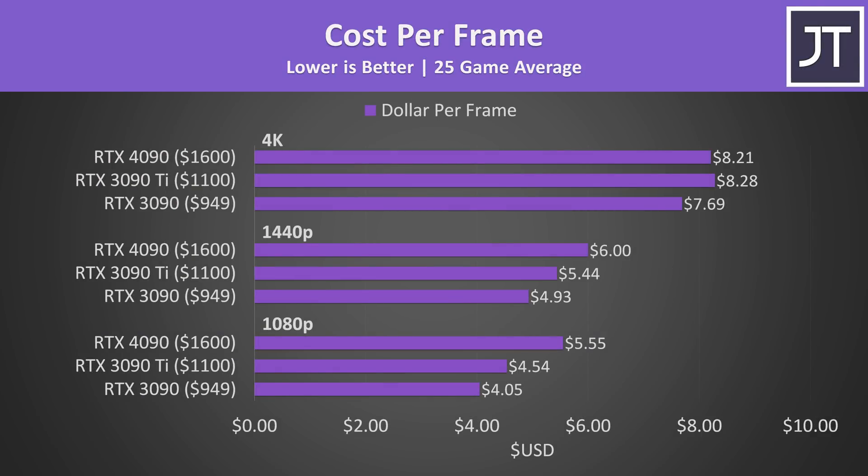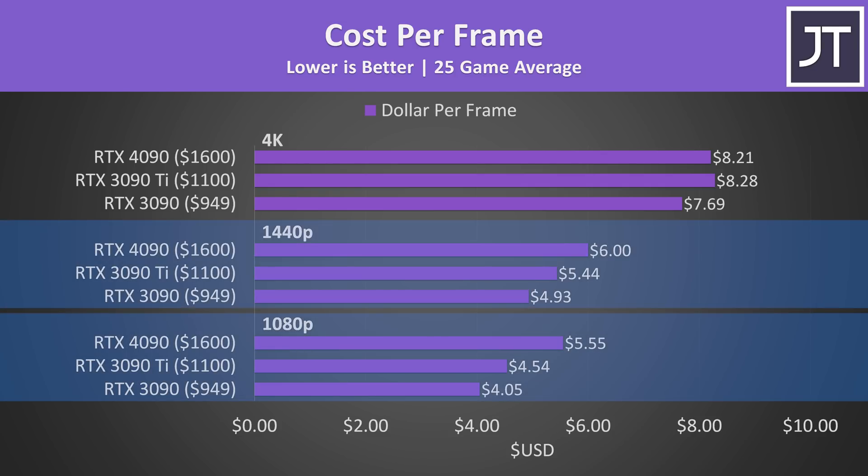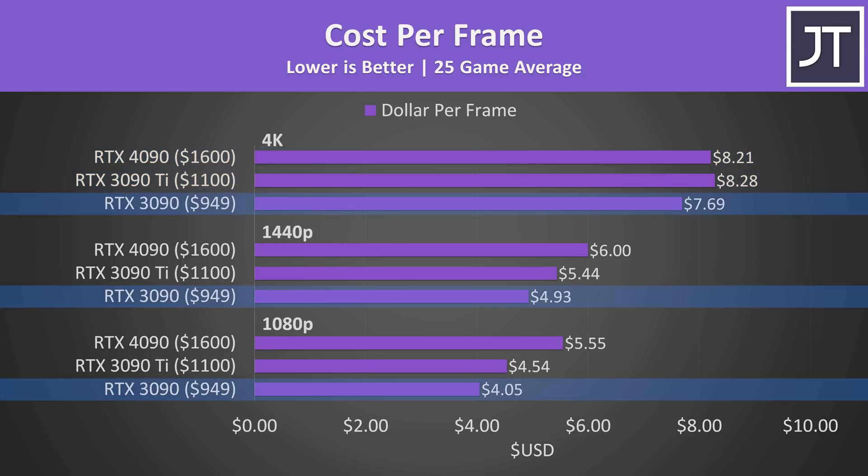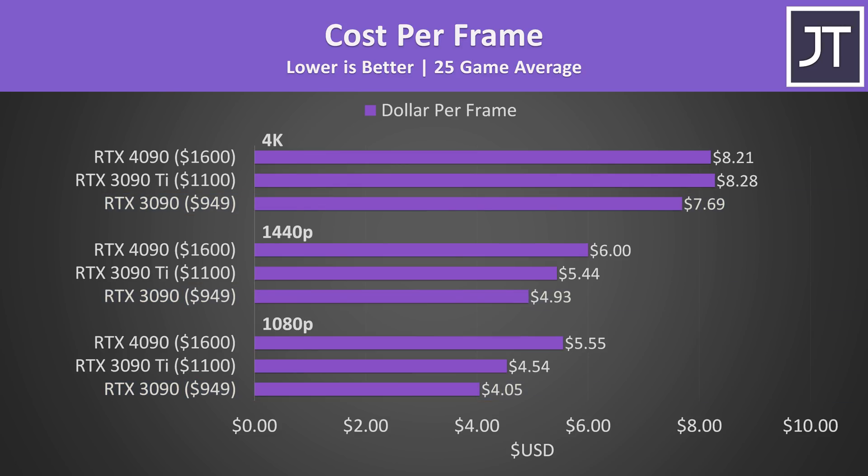Once we factor in price — an important thing to do as these don't grow on the GPU tree — the 4090 ends up being worse value from a cost-per-frame perspective at 1080p and 1440p resolutions. The 4090 was slightly better value than the 3090 Ti at the highest 4K resolution, and technically the 3090 is best in terms of value overall. If you're planning on gaming at 4K and can afford the 4090, it's looking like a better pick compared to last gen's best 3090 Ti at today's prices.